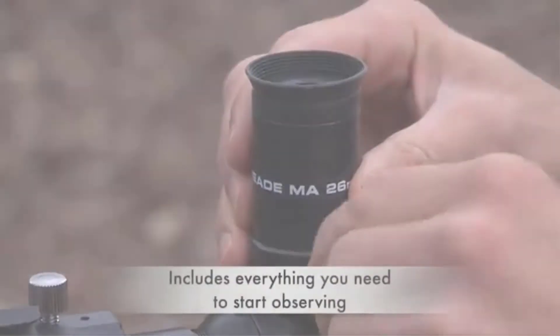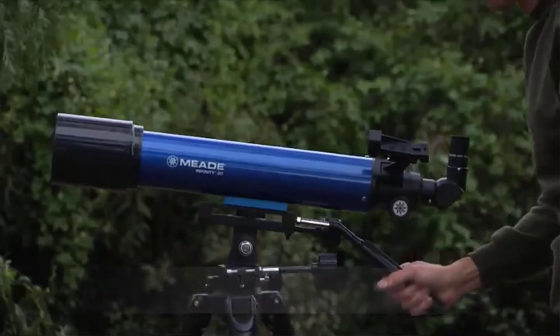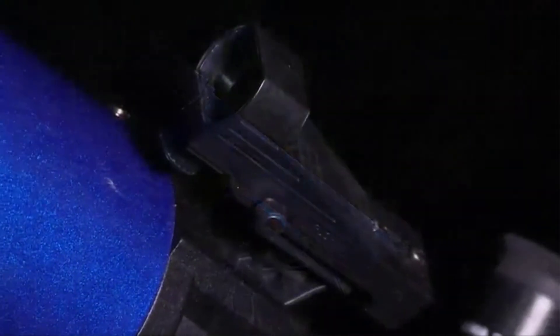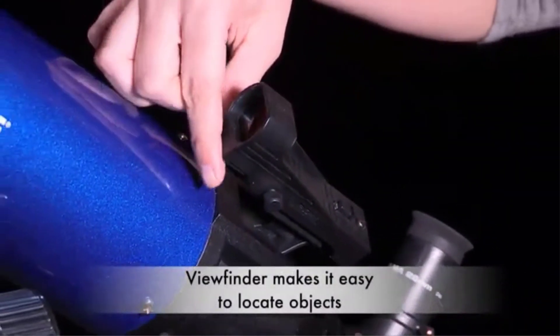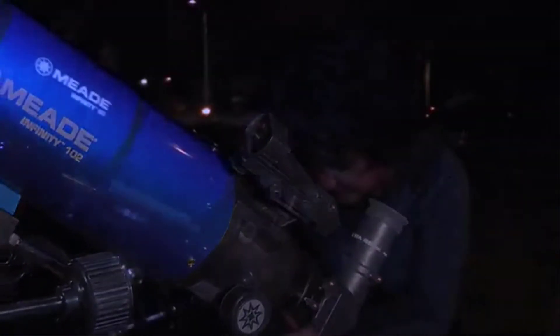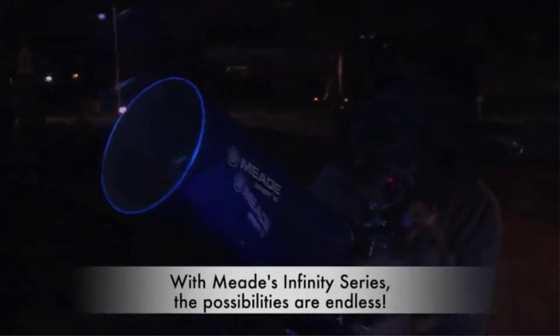It also has the shaky tripod problems that plague many budget telescopes. It's hard to make the most of your telescope when you can't keep it consistently focused on a single spot. Even worse, it's extremely easy to knock the spotting scope out of alignment, and it's tricky to get it back into alignment — that can make it hard to find objects in the night sky. Given these serious flaws, many people won't be satisfied with this one despite the low price.